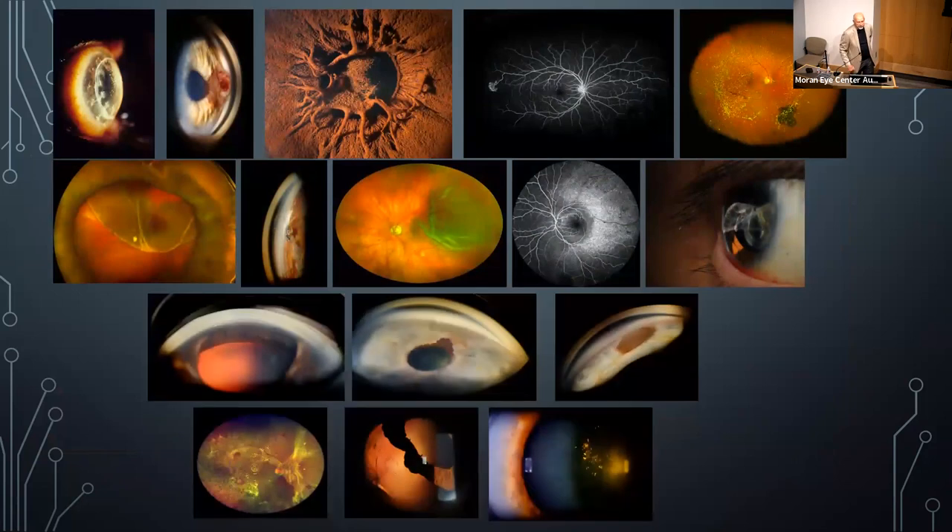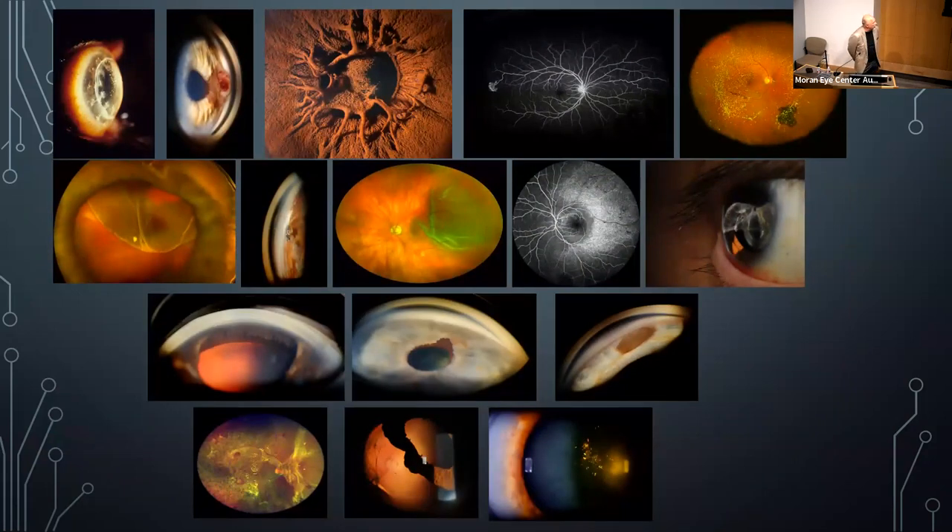These are some of the award-winning images I've had throughout the years. There's a contest through the Ophthalmic Photographer Society where you submit images, they are juried, and then exhibited either at the Academy or at ASCRS meetings.